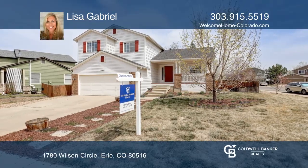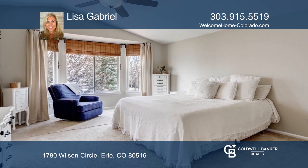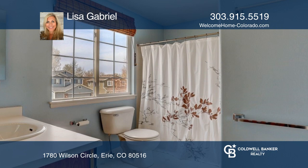This corner lot three-bedroom, four-bath, Country Fields home is conveniently located next to two neighborhood parks and is close to the elementary school.